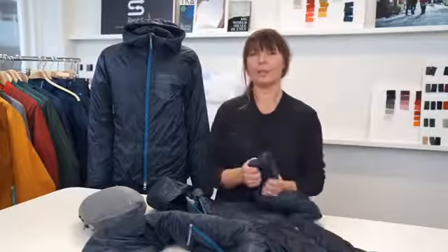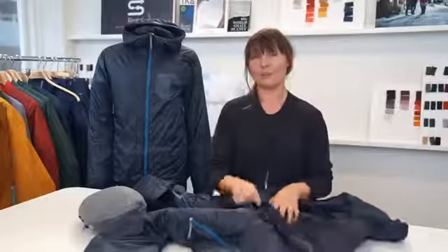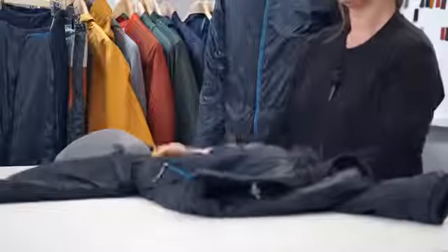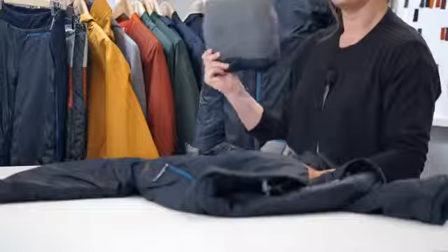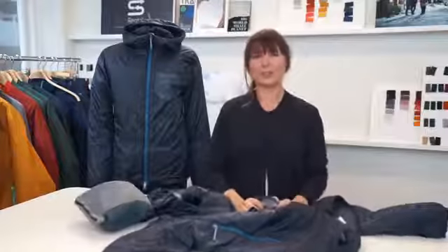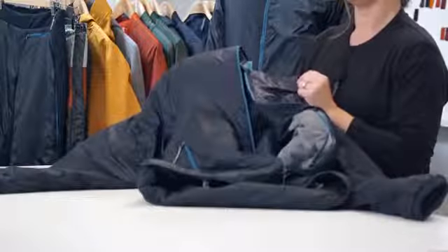It works perfectly both for everyday use and on your big adventures. You can pack it inside the pocket so it doesn't take a lot of space in your backpack. And it also becomes a good pillow. All in all, it's a super nice and very versatile garment. Dunfri is made mainly from recycled fabrics and it's fully recyclable.